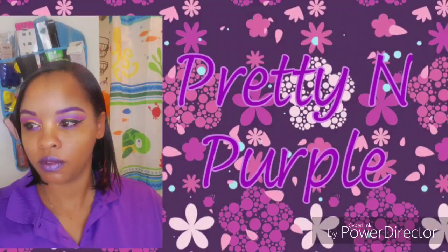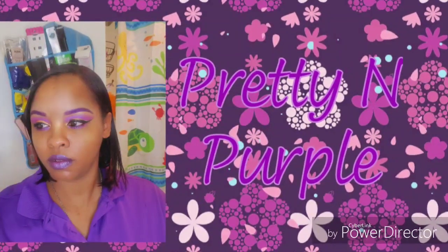Hi guys, welcome back to my channel. If you're new here, welcome! Here's my pretty purple look that I created using my Alamar Spanglish palette. My brows are done with a purple eye pencil — Nebula by NYX — and I filled them in with some purple eyeshadow and set it with my NYX Control Freak brow gel. If you want to see how I got this look, please keep watching. As always, thank you for the love and support!